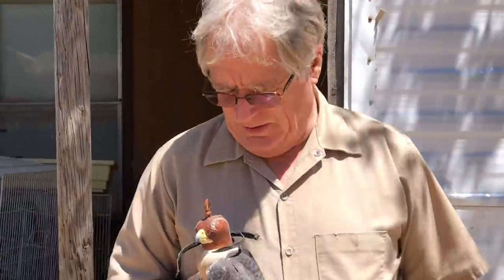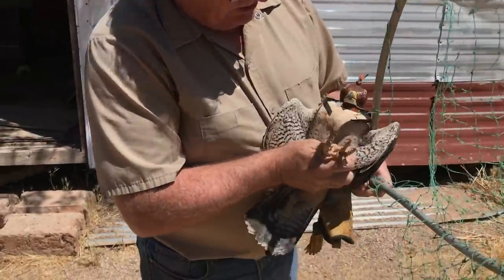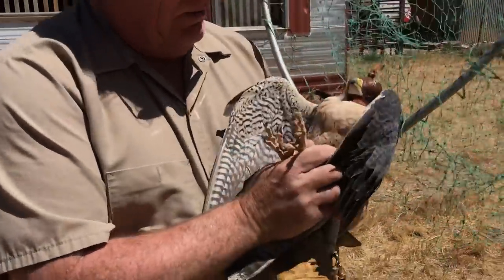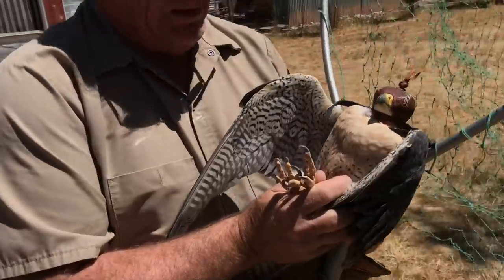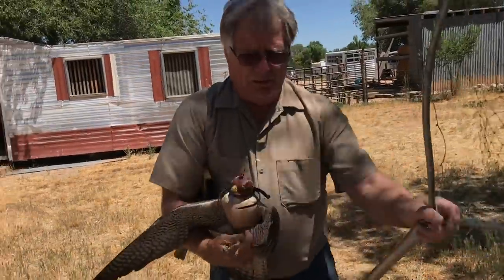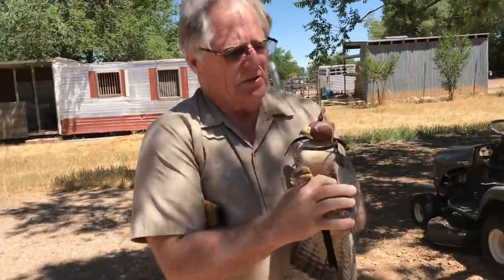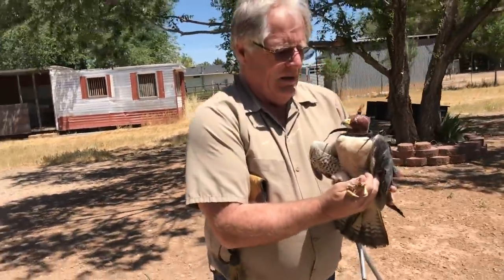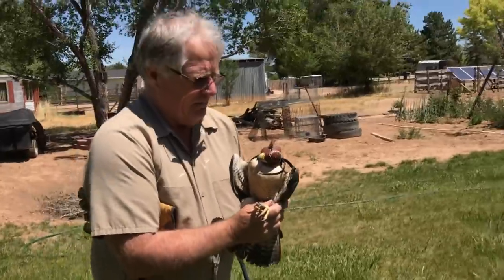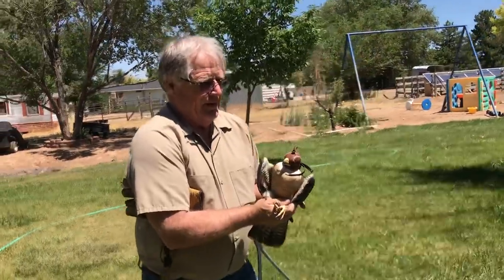We have our little male peregrine falcon here. This one came in, was hit by a car, and had some concussion and some balance issues. We've probably had this one for three or four months — quite a long time. The sad thing is he missed the whole breeding season because of his injuries, but he's ready to go now. Back to the wild where he belongs.